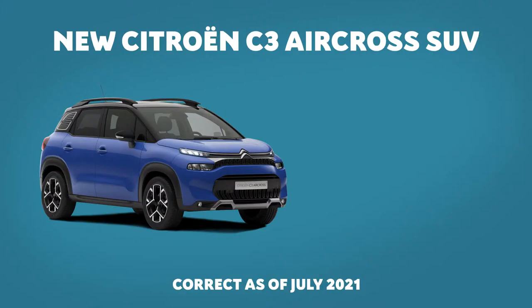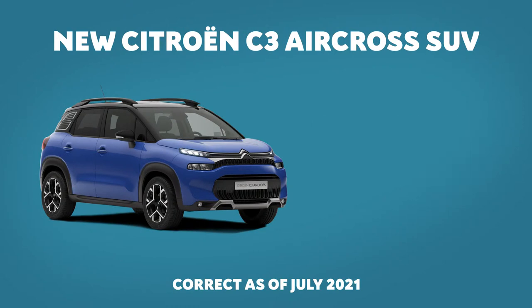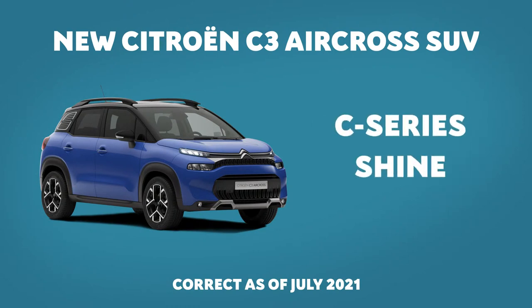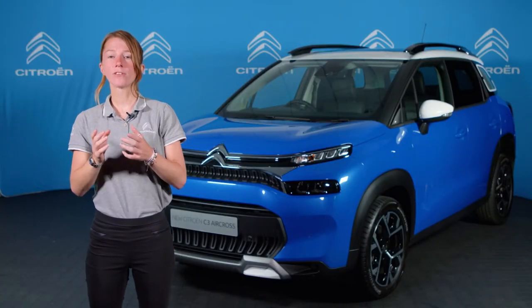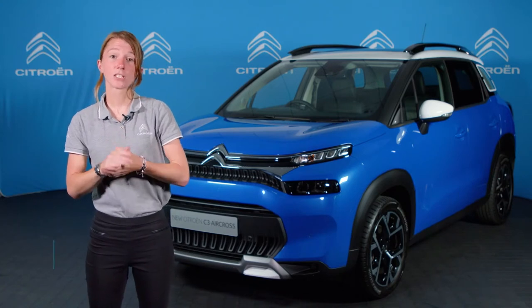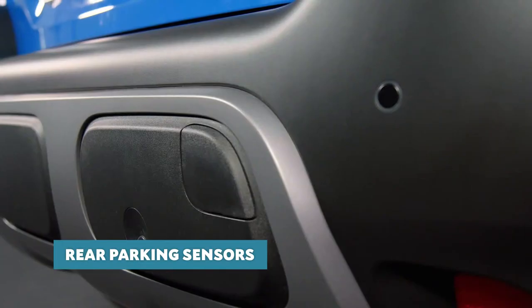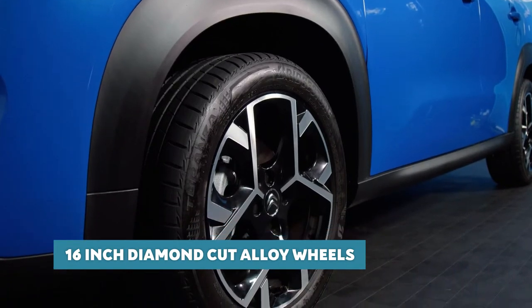Prices start from around £17,000. The range consists of three trim levels: C-Series, Shine, and the range-topping Shine Plus. The whole range is well-specified, with even the C-Series boasting features you might be surprised to find on an entry-level version, such as cruise control with speed limiter, rear parking sensors, and 16-inch X-Cross diamond-cut alloy wheels.